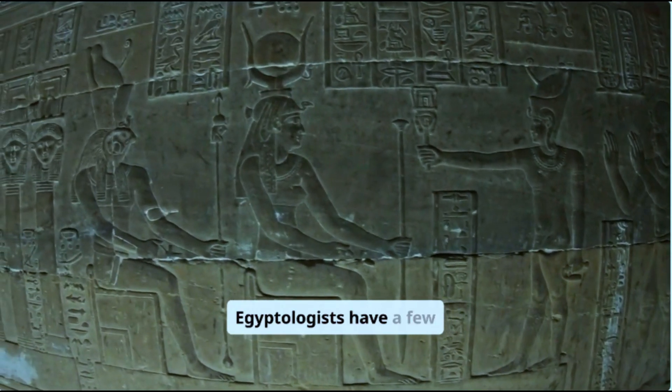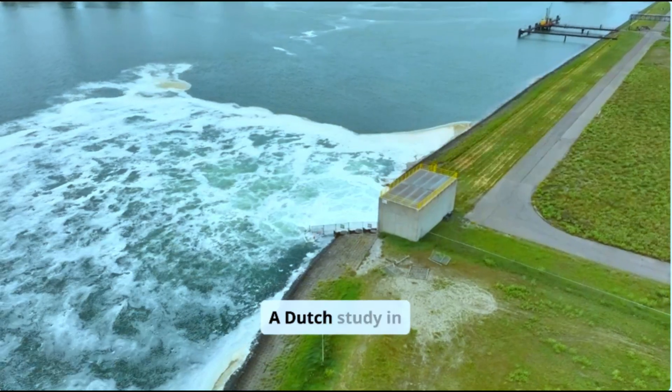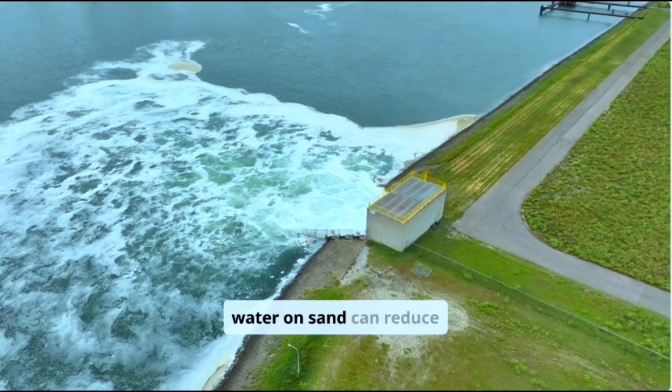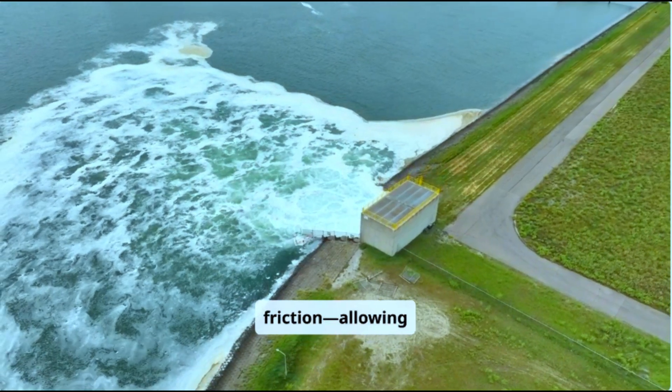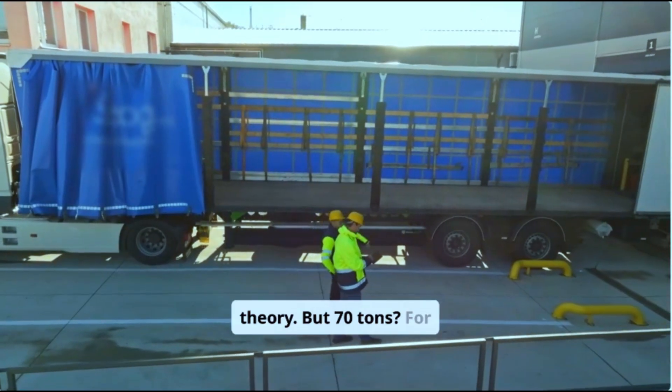Mainstream Egyptologists have a few ideas. One theory: sleds on wet sand. A Dutch study in 2014 showed that pouring water on sand can reduce friction, allowing heavy sleds to glide more easily. It works in theory — but 70 tons for miles?